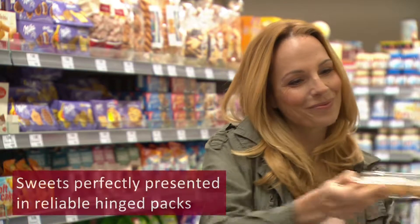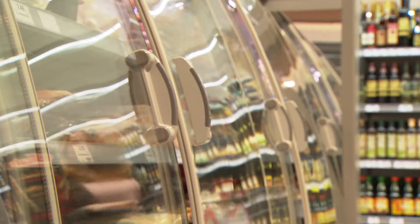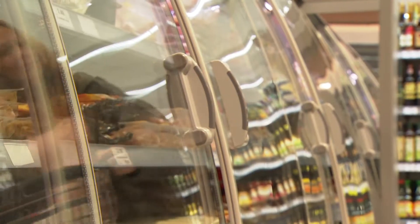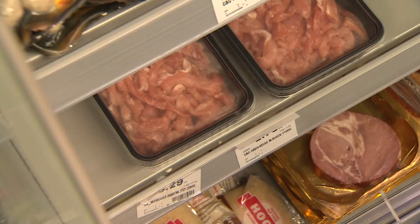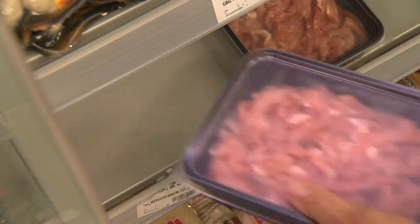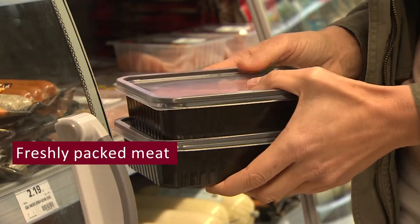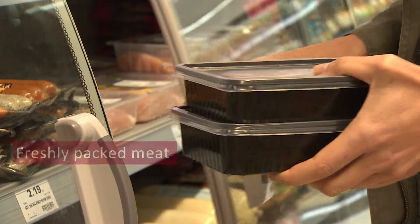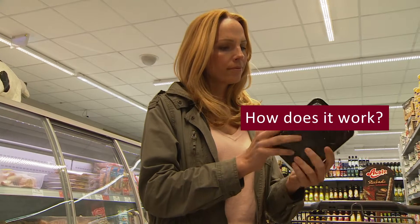Sweets perfectly presented in reliable hinged packs. Freshly packed meat. How does this work?